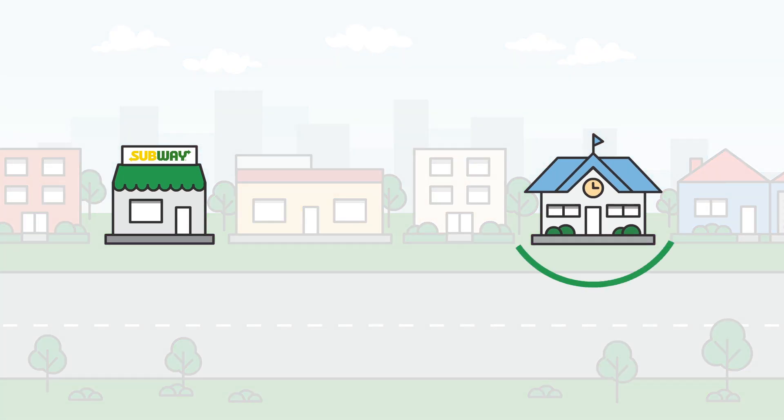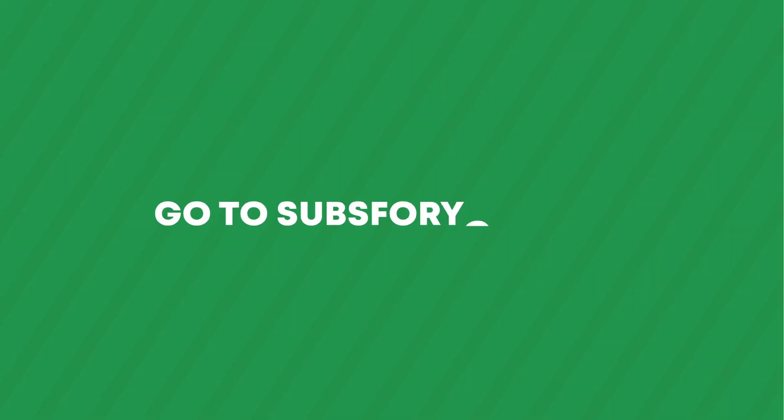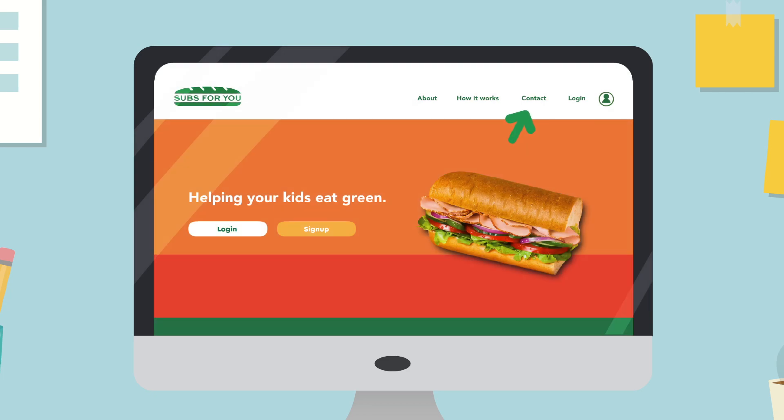Subs4U connects schools with local Subway restaurants to order healthy, affordable meals online. To begin, go to subs4u.com, open the contact page and send a request to join.